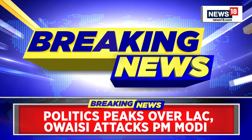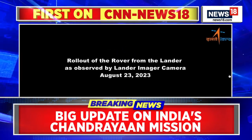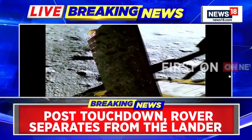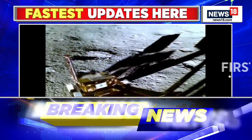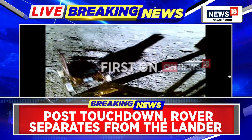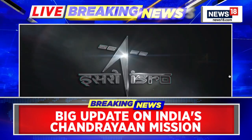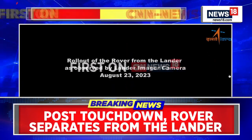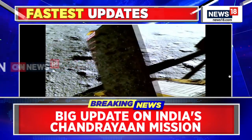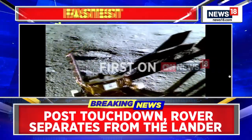We're about to share with you a very exciting video on your screens. The video you're looking at right now is of the Pragyan rover rolling out of the Vikram lander. The Vikram lander made a soft landing on the south pole of the moon on Wednesday evening. India became the first country to land a spacecraft near the lunar south pole. ISRO is putting out these videos as you can see on your screen.